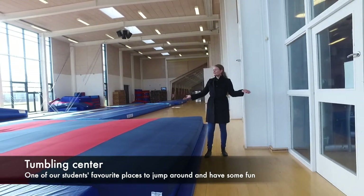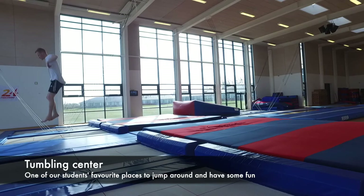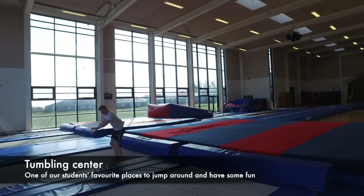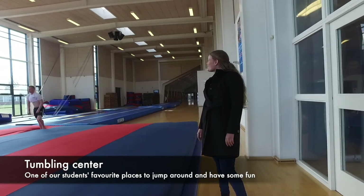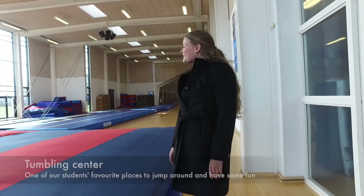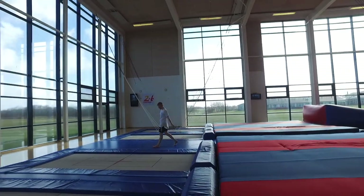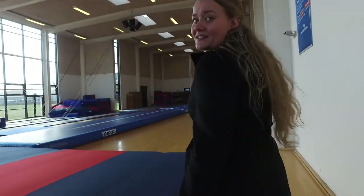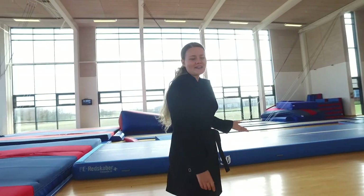In here we have our tumbling center. As you can see, one of our gym teachers, Mads Amin, is jumping around a bit — basically just looking forward to the students being back so he can play around with them in the tumbling center. This is one of the facilities that our students really, really love. They use it so much in the evenings as well, not just when they're doing gymnastics or tumbling.